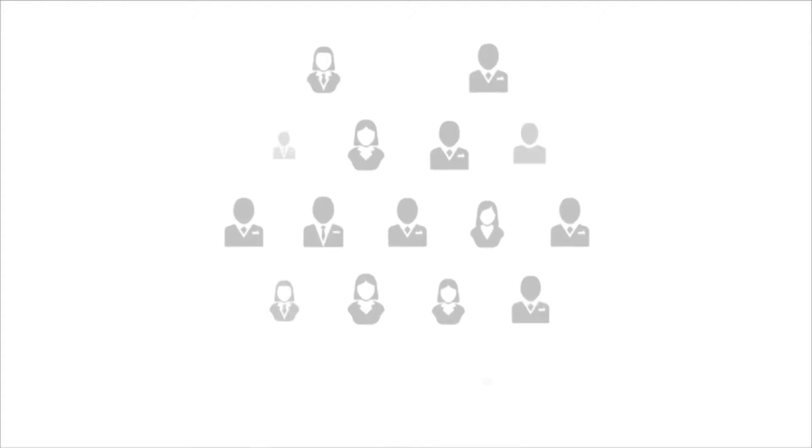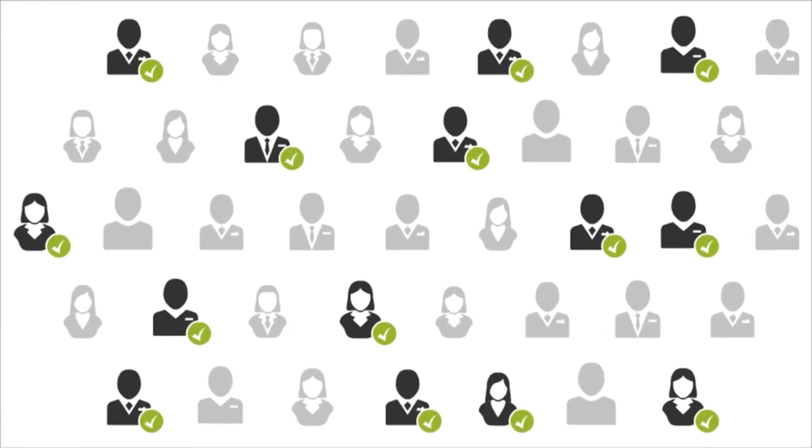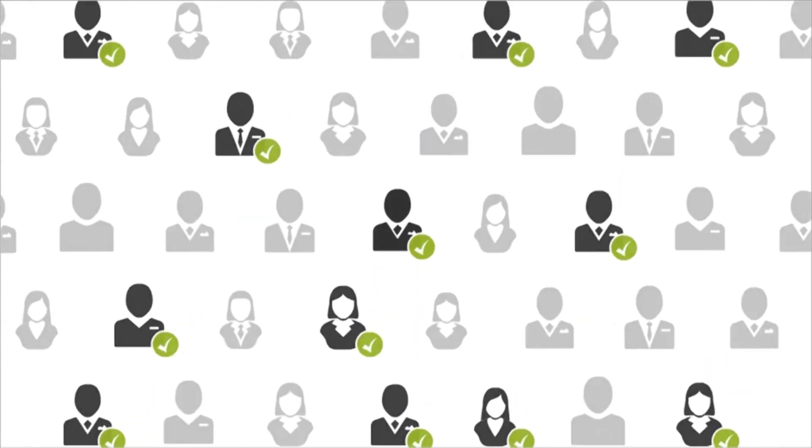When trying to find the perfect candidate for your job, your success will depend on maximizing candidate reach and quality. As we all know, the process of sourcing qualified candidates is continuously changing and can be overwhelming with so many options.